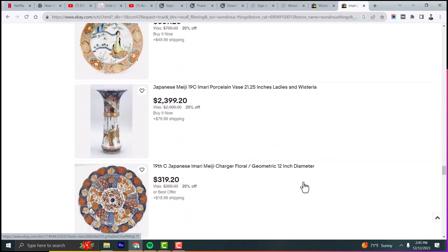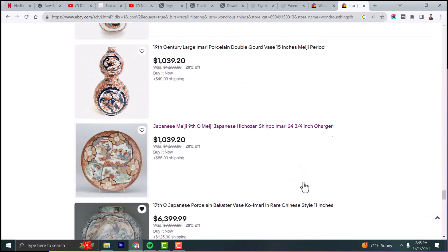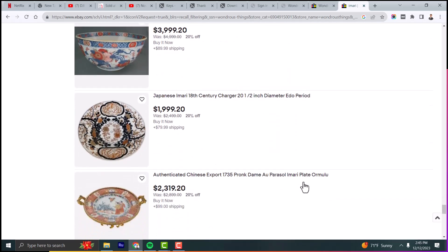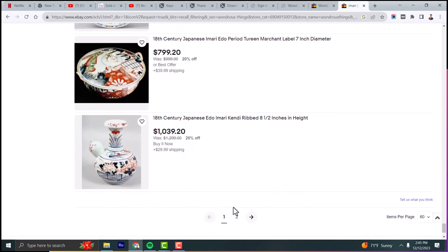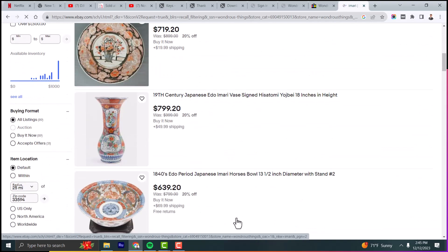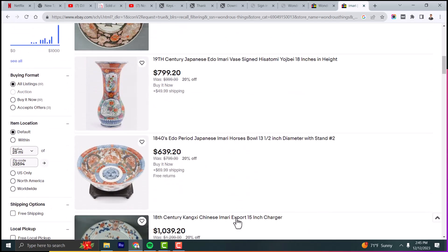We'll keep scrolling down. You can go into each listing to find additional details. There's a good number of Amari pieces, both Chinese and Japanese Amari.